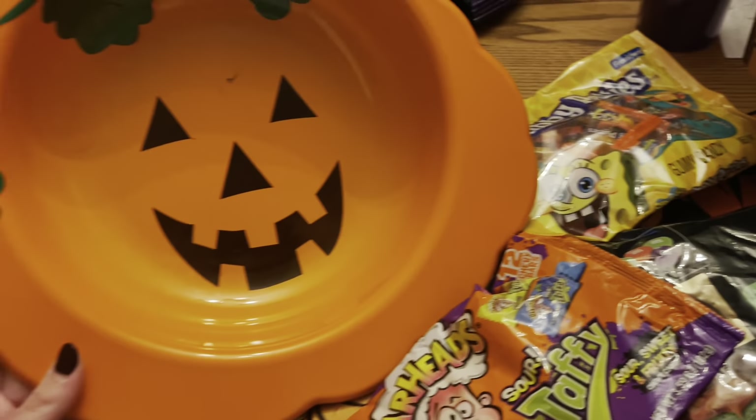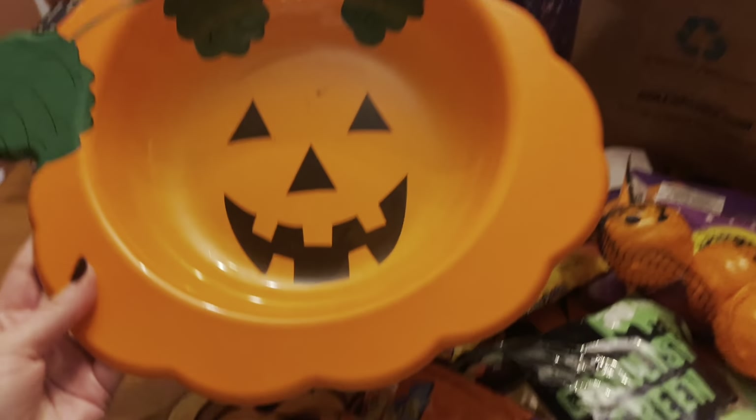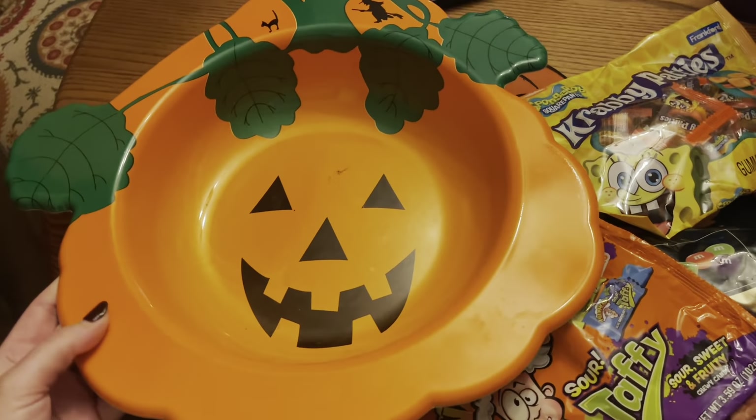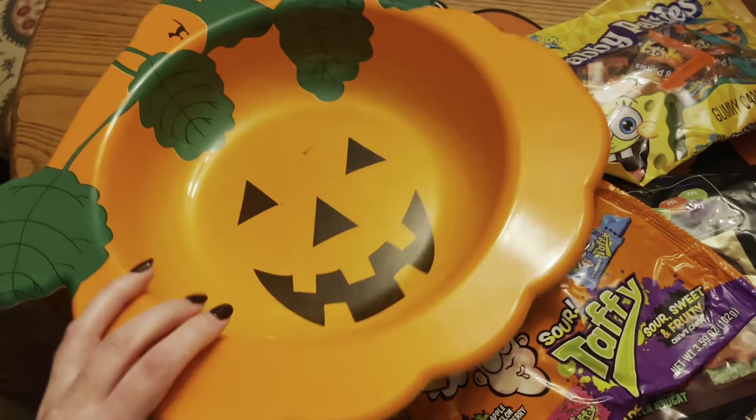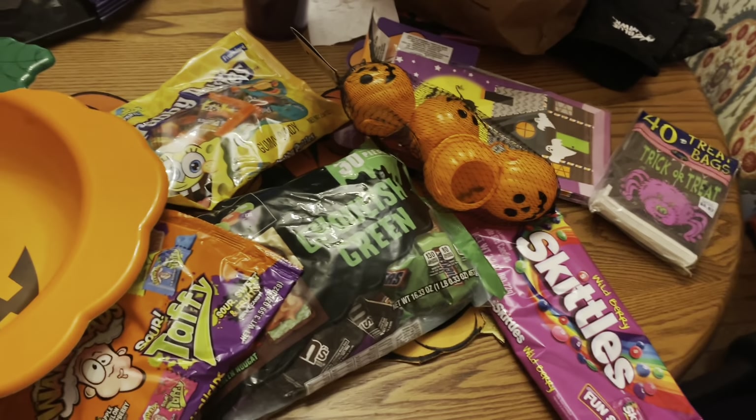And I'm putting them in this — because how freaking cute is this? This is like a vintage, like 90s candy bowl that I found at the thrift store. Let's put them together. I live to make these things.